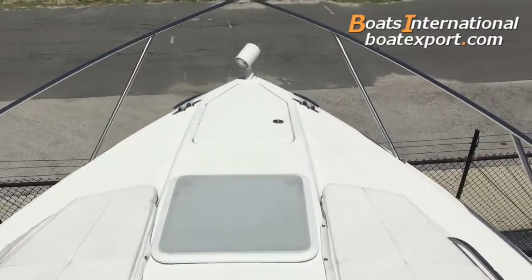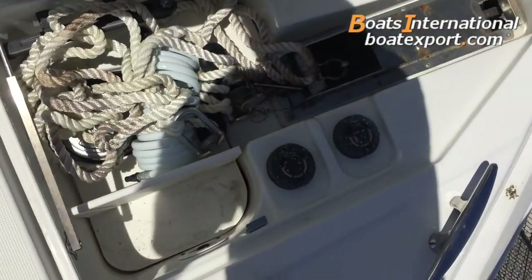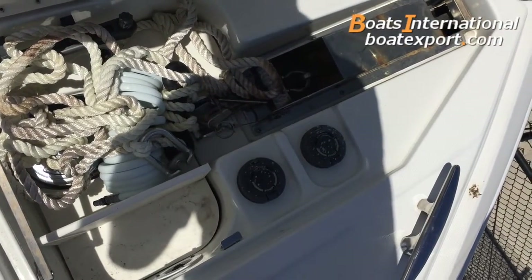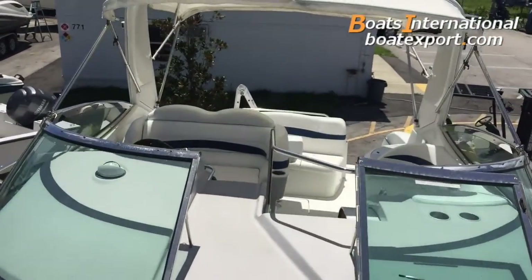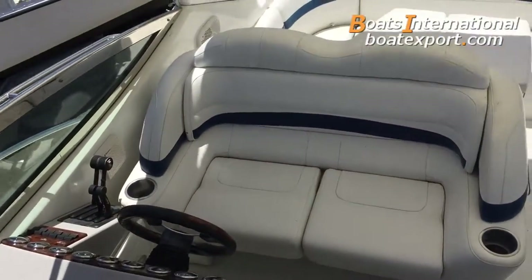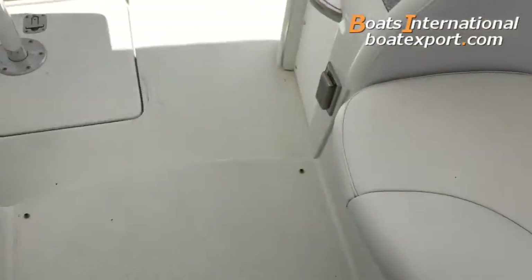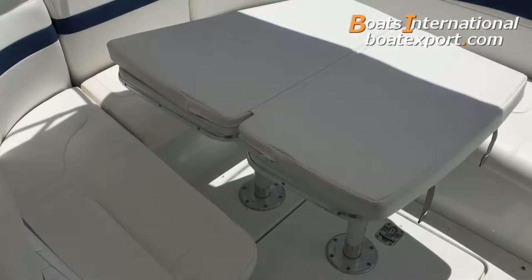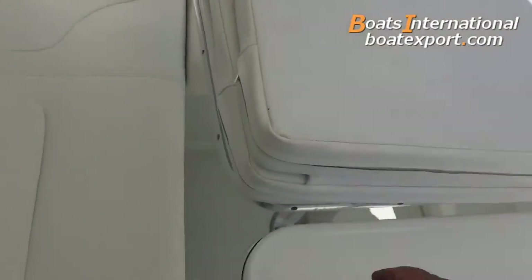Blue windshield, searchlight, hideaway washdown for the anchor. Electric windlass with foot pedals up and down. Double wide helm seat, updated compass. Two-tier cockpit — here you can see the cockpit cushions.